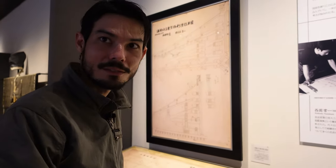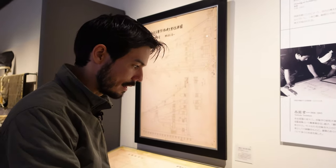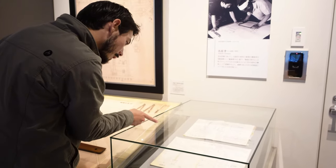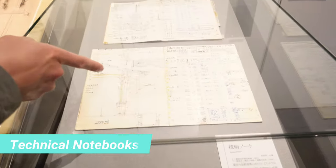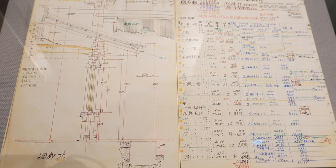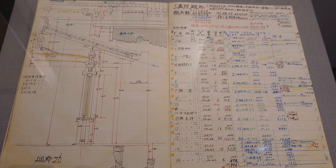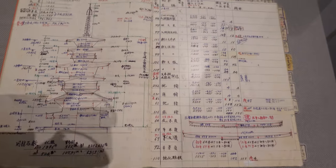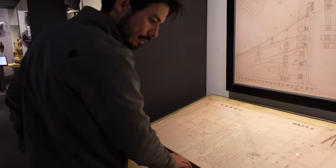This is the documents from some of these carpenters — a technical notebook. The top one looks like it's for a pagoda, and the bottom one looks like just a pillar, and it shows the drainage and everything. The detail is amazing — the handwriting is impeccable. I mean this is all done by hand as well.